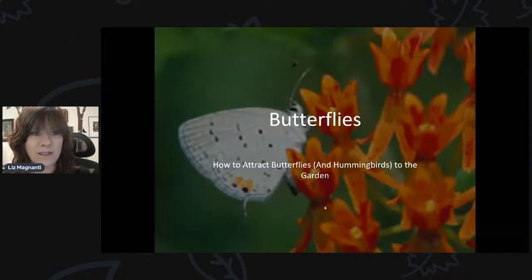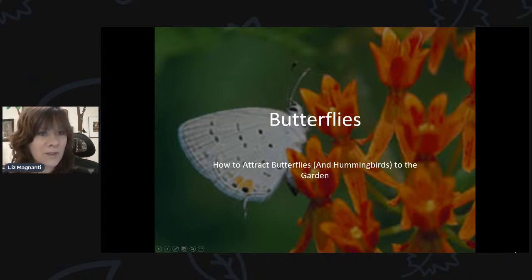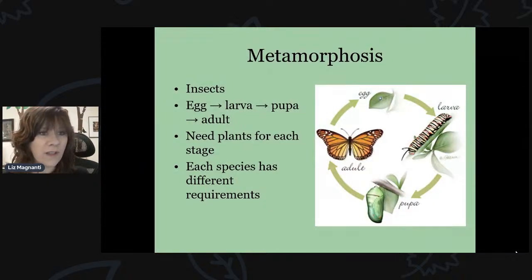Let's get started talking about butterflies. I've noticed more and more out, and as we get into the summer we'll start to see more and different types of butterflies and moths too, which is pretty exciting. The first thing I'd like to talk about is the metamorphosis of butterflies and moths. They undergo the same type of metamorphosis. They're all insects, meaning they have six legs — three pairs of legs — and three body parts.